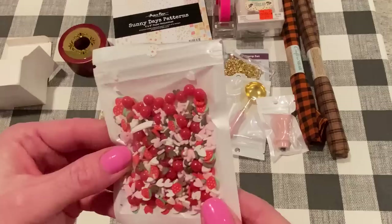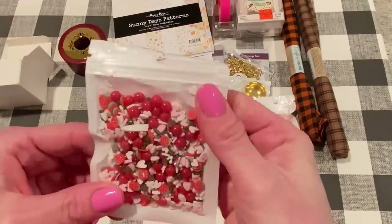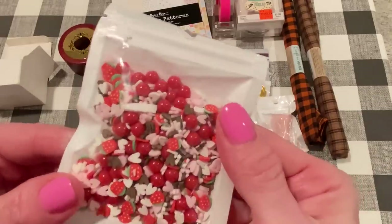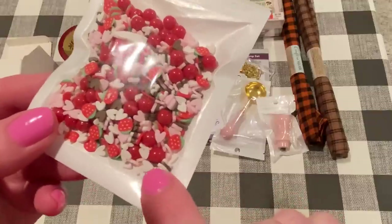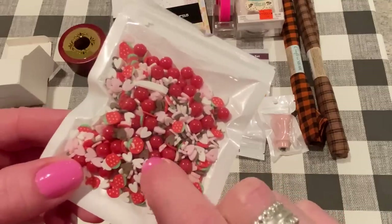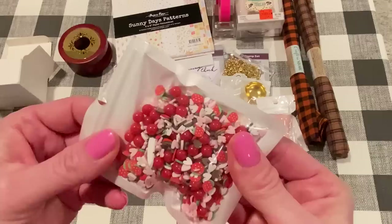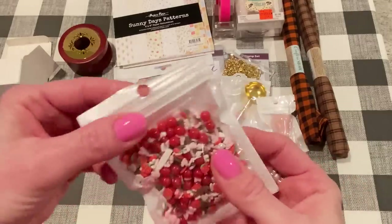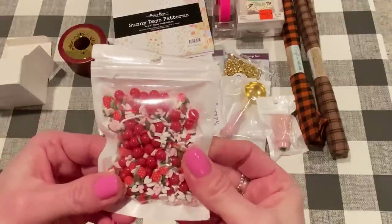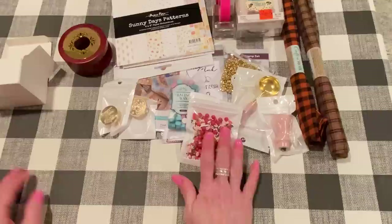I also picked up a few other things. I got this mix — it's a new shaker mix called Strawberry Mix or something like that. Oh look, it's got a huge piece of clay in there. But anyway, it's got strawberries and hearts in pink and white, and then red balls, and chocolate hearts too. Very cute. I'm looking forward to adding this to some shaker mixes. I love having pre-made mixes — it just makes life easier sometimes. Making my own is fun too, but it's nice to have a pre-made one.